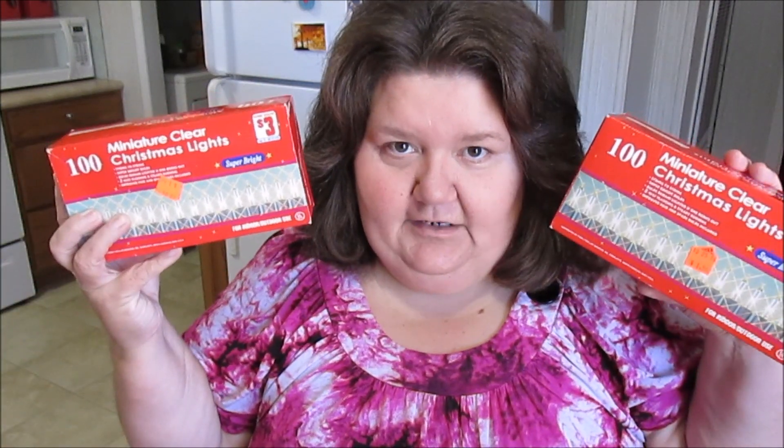I did get something Christmas-related, because that was one thing I really needed. Last year I used colored lights on my tree, so I'm going to go back to white again this year. I had donated a strand or two of my lights to my church when the lights went out on one of our trees there. They had these 100-count miniature clear Christmas lights, normally three dollars a box, still new in the box, and I picked up two of them — the only two they had — for a dollar fifty a box.